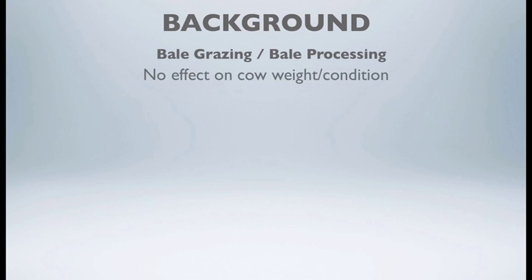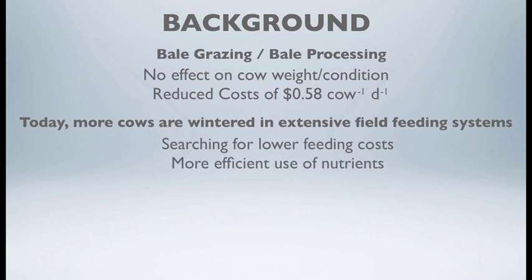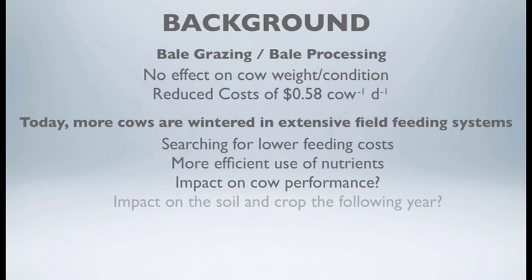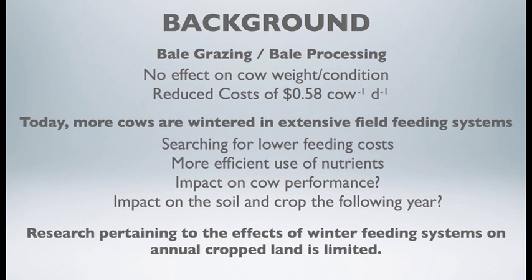Bale grazing and bale processing in a previous trial here at Western Beef Development Centre showed there was no effect on cow weight or negative impact on cow condition. Also, a great reduced cost of 58 cents per cow per day was found in that particular study.